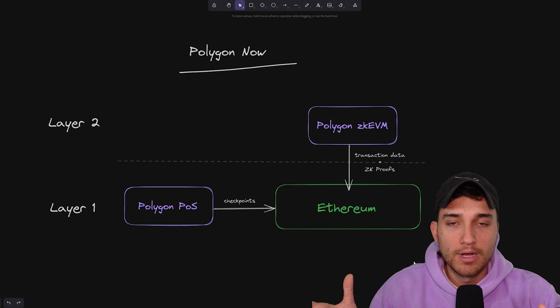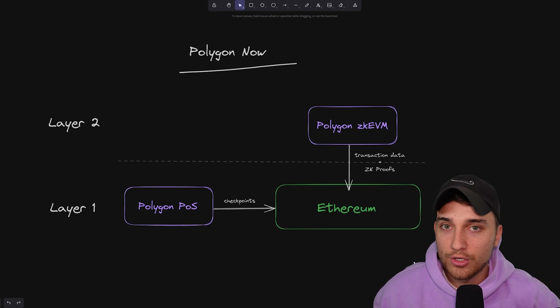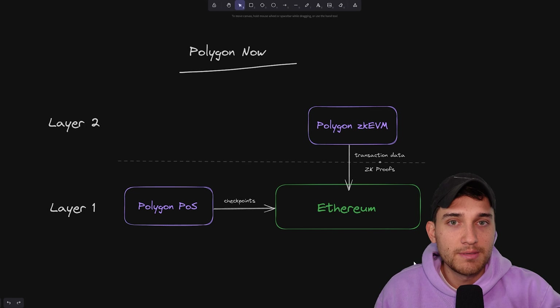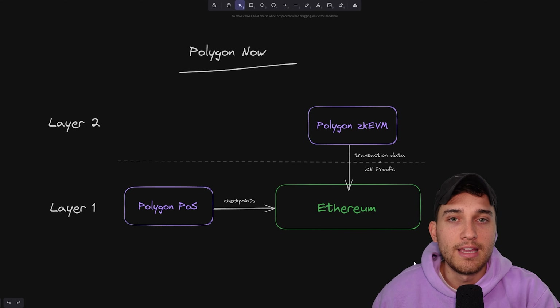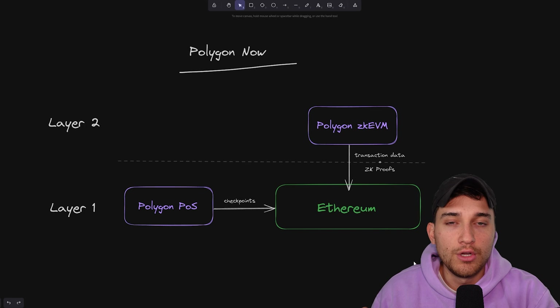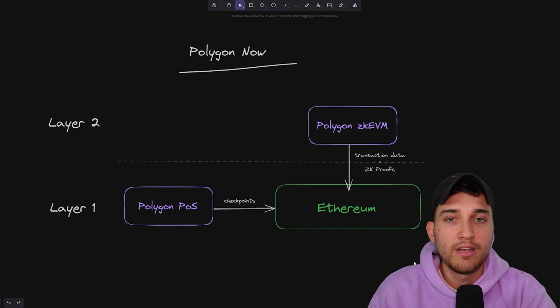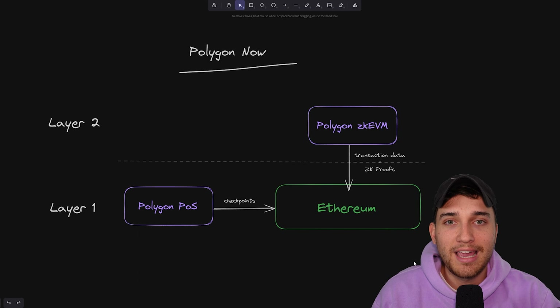So then the question becomes: we have all of this zero knowledge tech and we've run it in production for six to twelve months. Why don't we use this zero knowledge tech — because of its benefits of security and decentralization inherited from Ethereum, which the Polygon proof of stake chain sacrifices to some extent to achieve its current level of scalability — why don't we upgrade it to use all of this tech we've invested and built in-house and implement it in Polygon proof of stake chain? So that's what we're going to talk about next: how the proof of stake chain is going to go through an upgrade to implement zero knowledge proof technology to become the ZK POS.